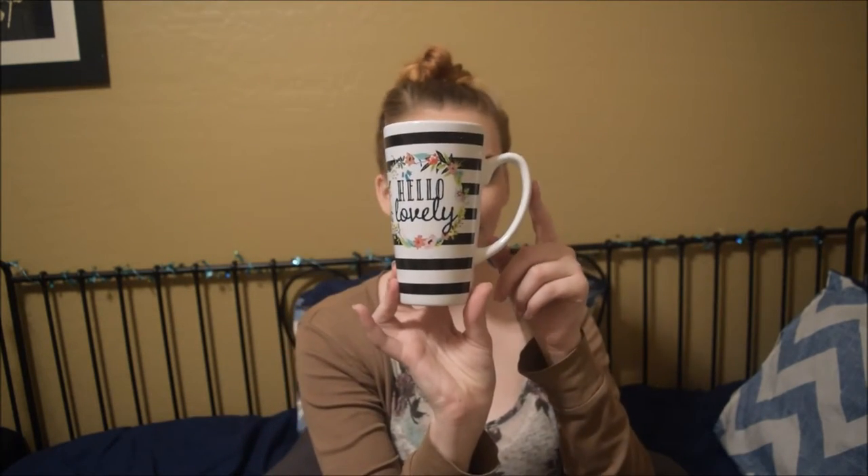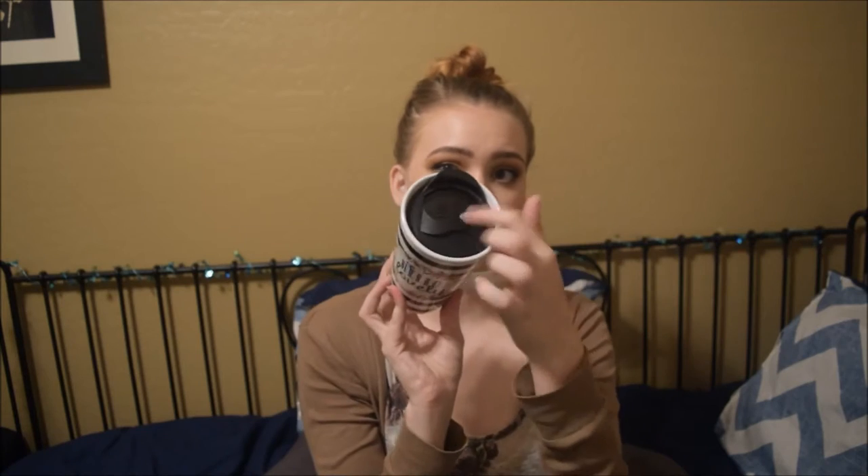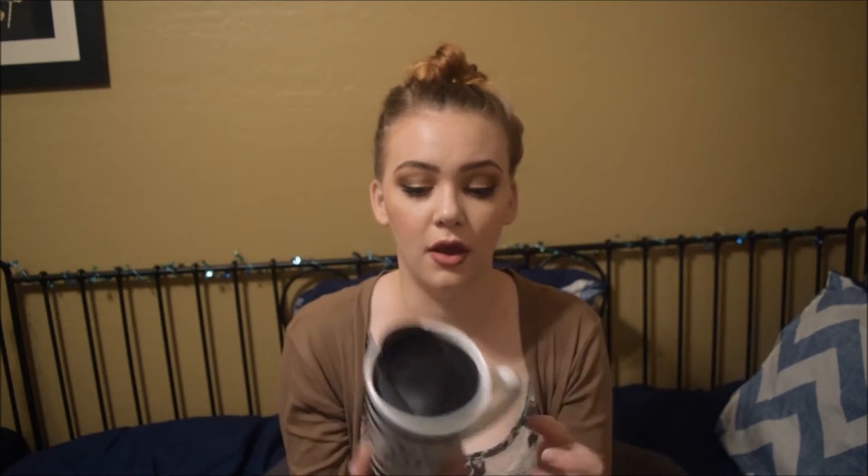At Walmart I found this little mug that says 'Hello Lovely' in pretty script. I freaking love the word lovely. I thought this was super cute. It has a little lid on the top because I like bringing tea and coffee with me in the car in the mornings and I tend to spill it. This is nice to just have a little lid to keep me from dumping half my tea or coffee on the floor.